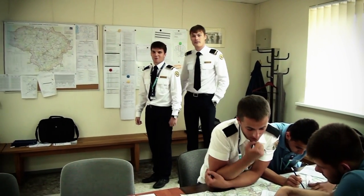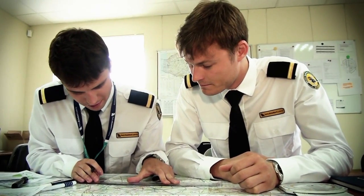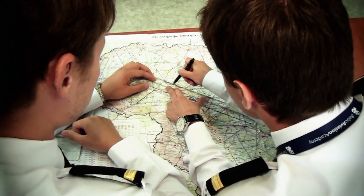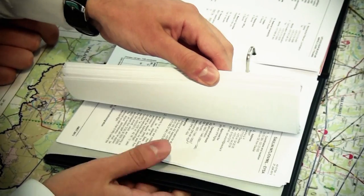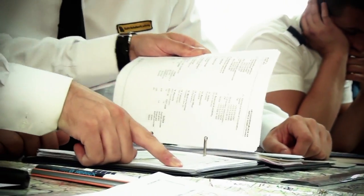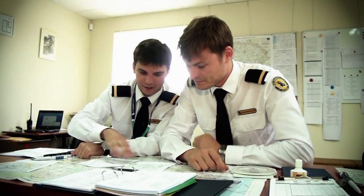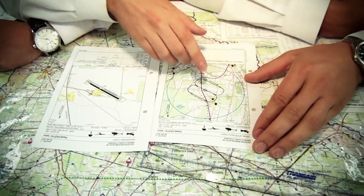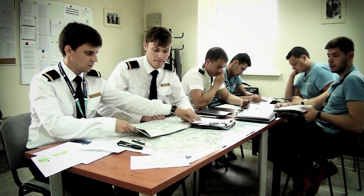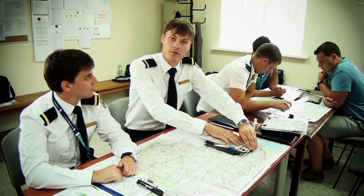And now we can start route preparations. We finish our route preparation and we are ready to go to prepare the aircraft for the flight.